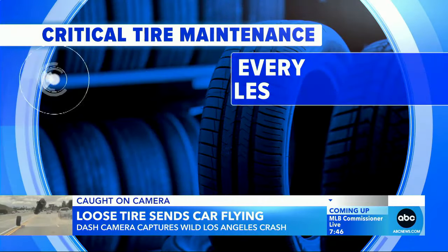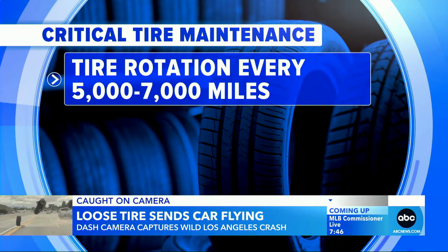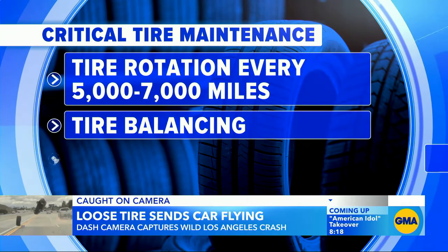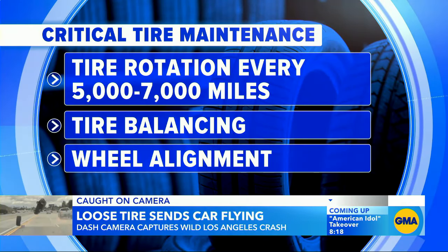Experts say tire maintenance is critical in avoiding a situation like this. A tire rotation every 5,000 to 7,000 miles, along with tire balancing and wheel alignment, can help catch any issues early. If someone's driving 15,000 miles a year, that could be two or three different opportunities each year to have a professional look at that and hopefully identify any problems before they cause an event like what we see in the video.